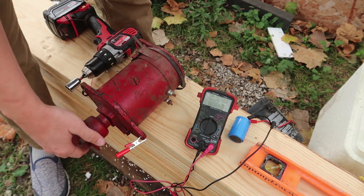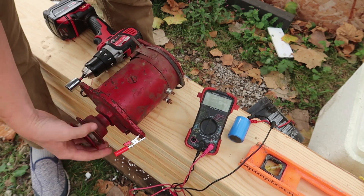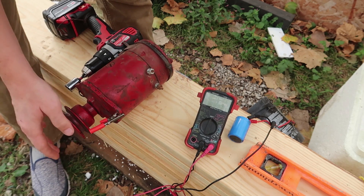It might be cool to rewind it to where it outputs 48 volts, because 48 volts is actually pretty useful.